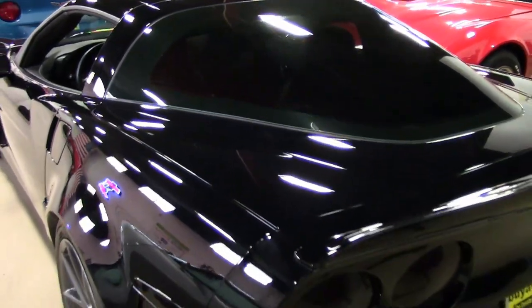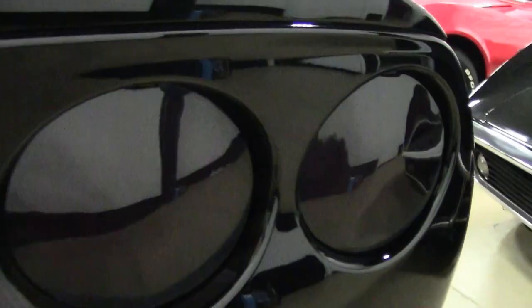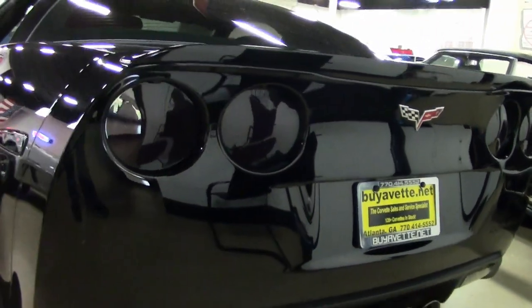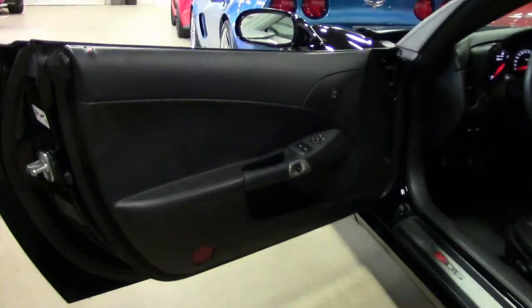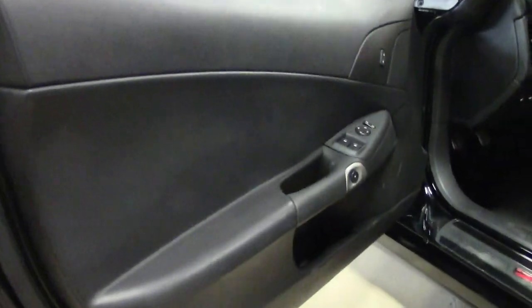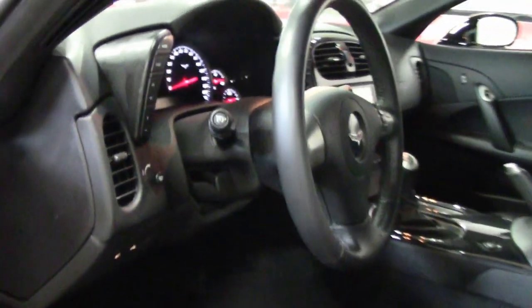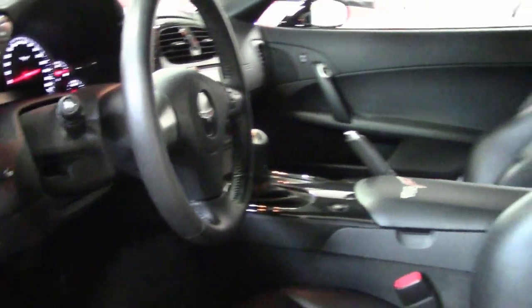It also has ABS, traction control, and active handling, and it comes with a clean Carfax and a ton of aftermarket appearance and performance modifications. This rare 2010 Corvette Z06 is just one of 518 Z06s built for the model year 2010, and it shows just 9,075 miles.